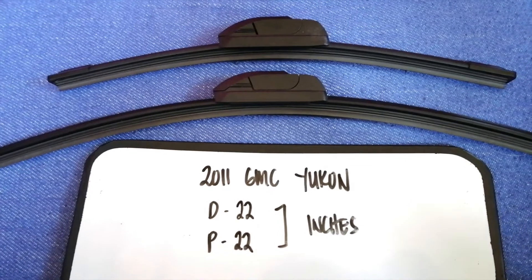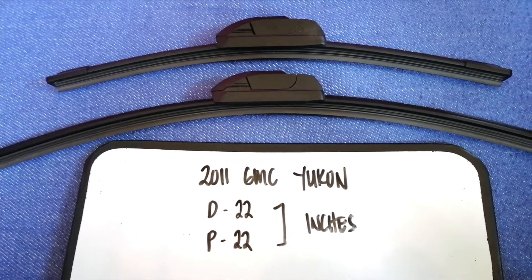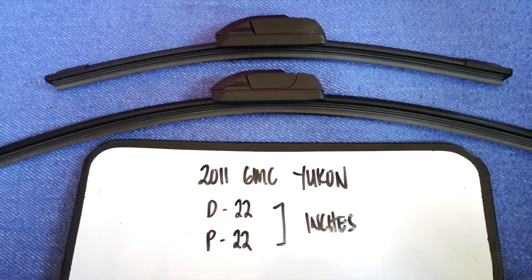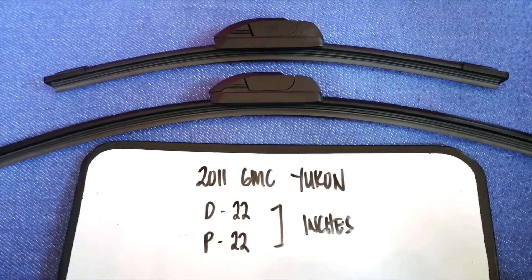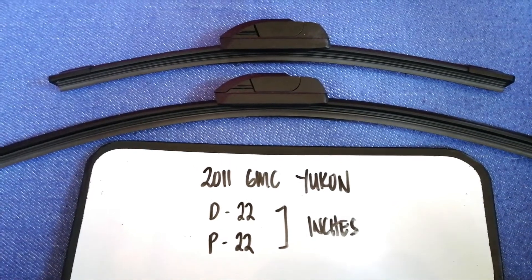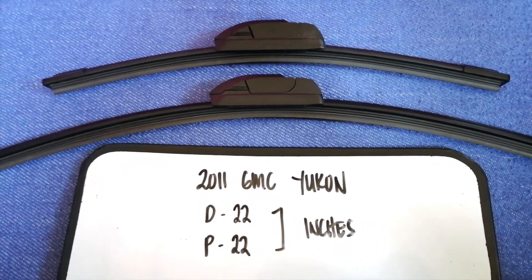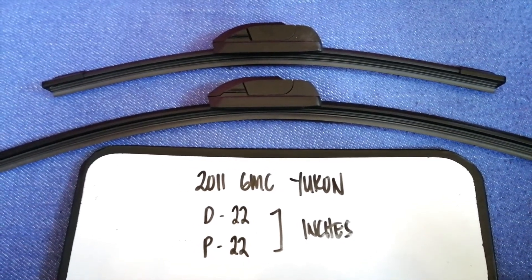So once again, both the driver's side and passenger's side wiper blades for the 2011 GMC Yukon are 22 inches. If your 2011 GMC Yukon uses a different size, or if you know a cheaper place to buy a replacement, leave a comment and let the rest of us know. Don't forget to check the video description for the recent price. Thank you for watching — please like and subscribe.